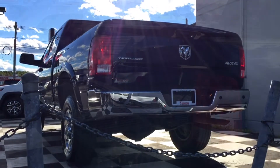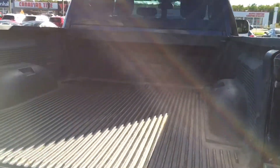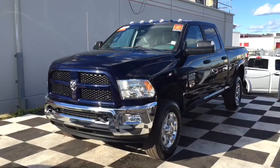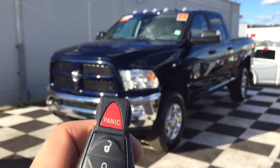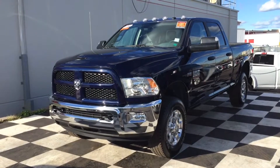There's a bed liner installed in the six-foot cargo box, giving you all the space you need to haul any payload. This 2500 also comes equipped with a key fob featuring automatic lock, unlock, panic, and — my favorite — auto start for those cold Maritime winter mornings.